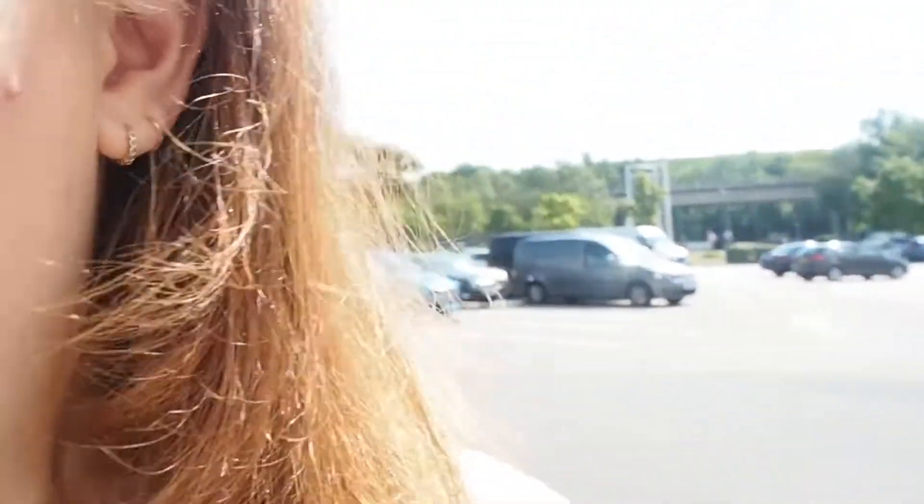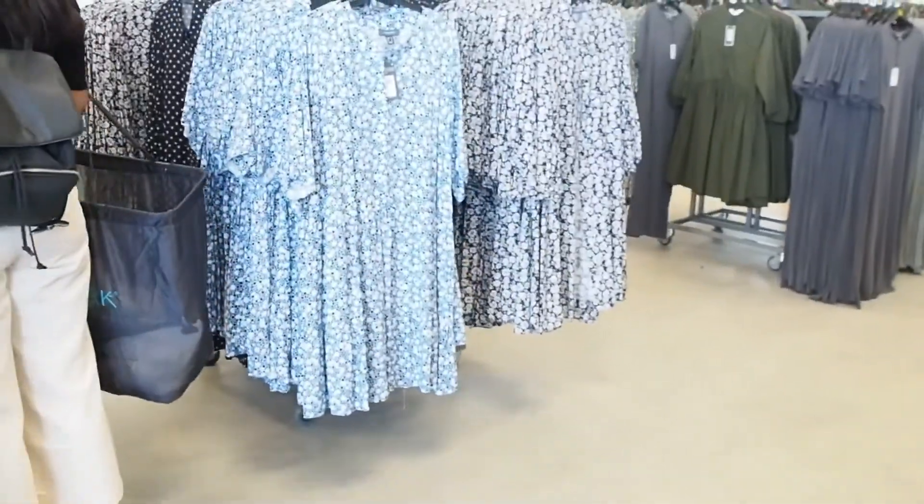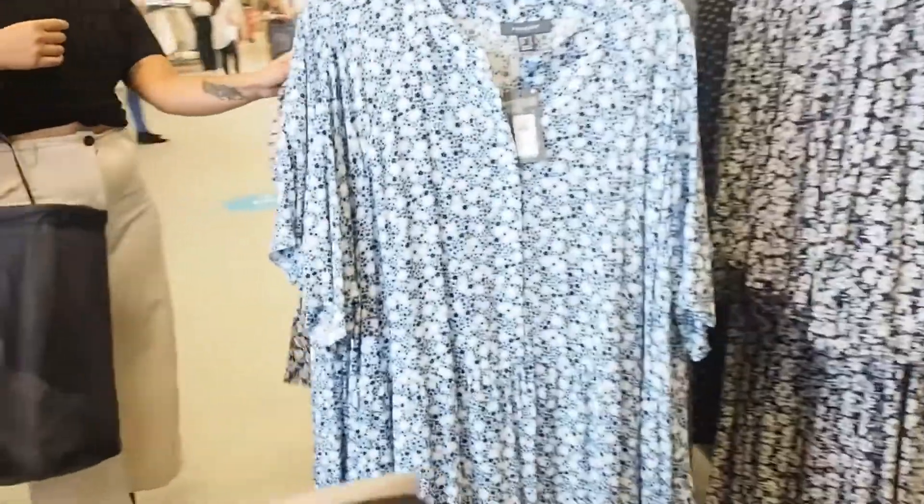I just got to Primark and I am so excited — it's actually a joke how excited I am. We walked straight in and there was no queue. I literally just picked up everything because it's so beautiful, and it's just great that we're allowed to go shopping again.